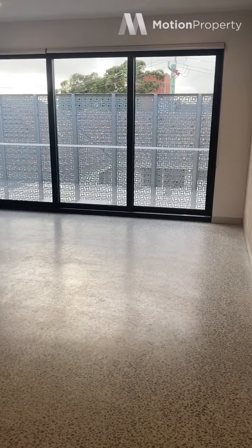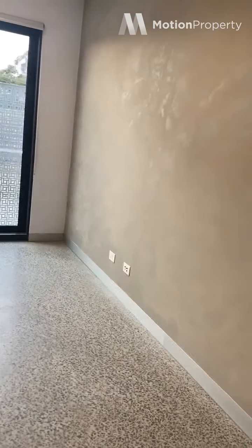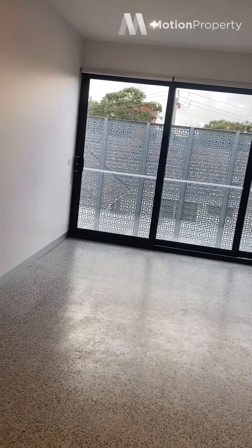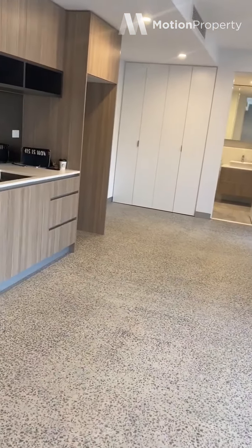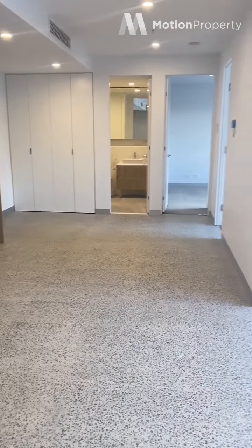I don't normally make them this big. TV point over here, so this would make an ideal living space for sofa and TV unit. And over here would be perfect for a dining table. But it is quite big. Laundry is right over here through those folding doors.